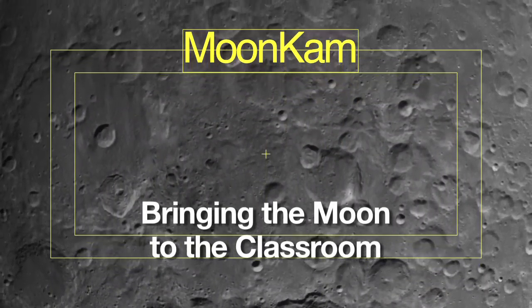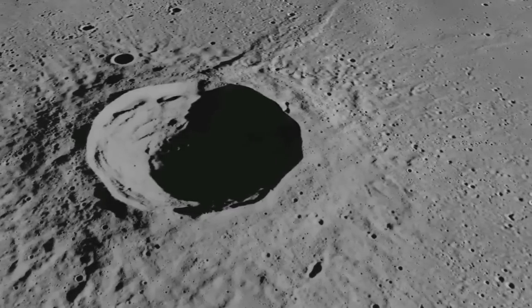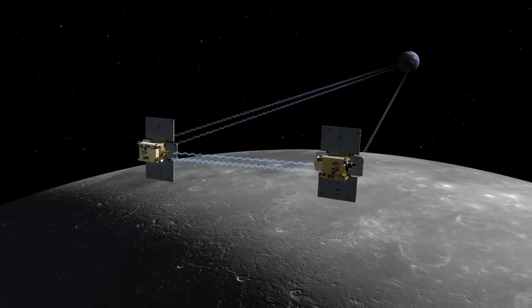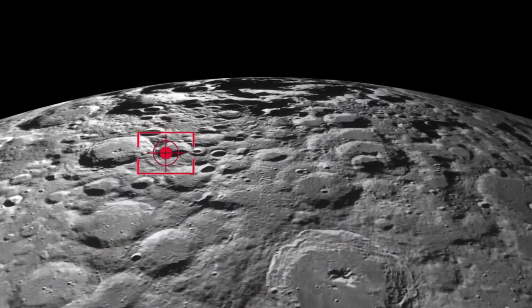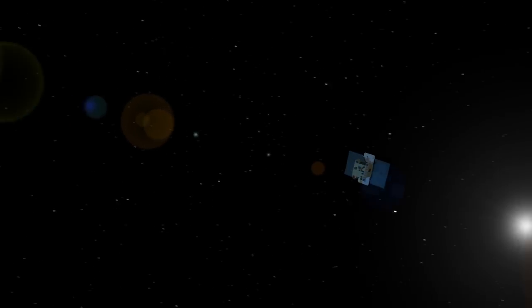GRAIL is the first planetary mission to carry instruments entirely devoted to education and outreach. We will have up to four cameras on each GRAIL spacecraft used solely for school children to propose targets they would like to image on the surface of the Moon. We expect students to learn a lot about the process of operating instrumentation in space, and we also expect it will go a long way towards helping students understand just how much fun science and engineering is as a career.